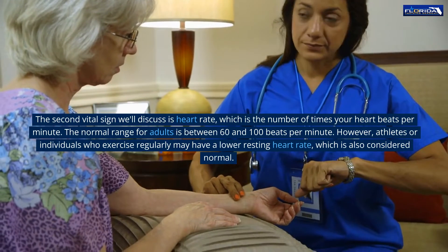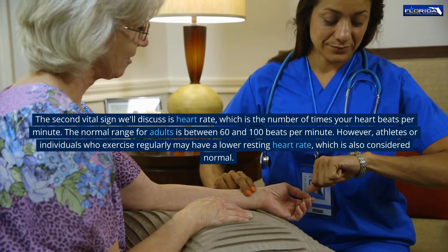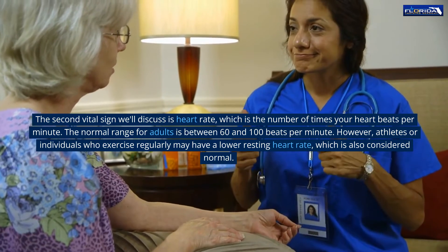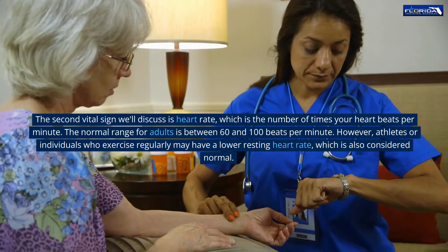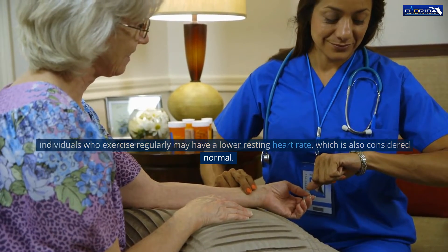The second vital sign we'll discuss is heart rate, which is the number of times your heart beats per minute. The normal range for adults is between 60 and 100 beats per minute. However, athletes or individuals who exercise regularly may have a lower resting heart rate, which is also considered normal.